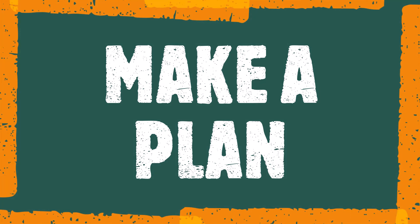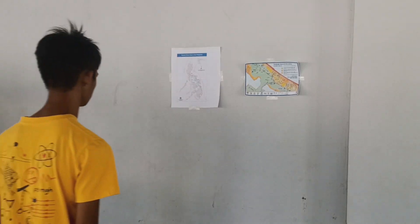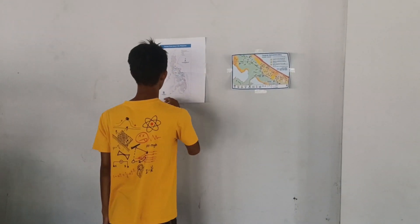The second step is to make a plan. In order to know what to do when a tsunami occurs, you need to create a family emergency plan. Sit down with your family members and decide how you will get in contact with each other, where you will go, and what you will do in the event of a disaster or emergency. Know the tsunami hazard risk mapping.